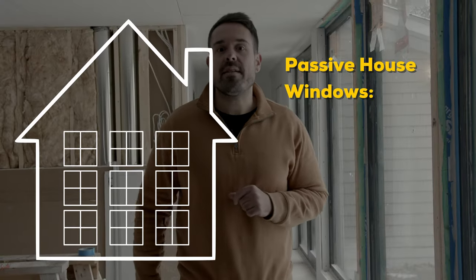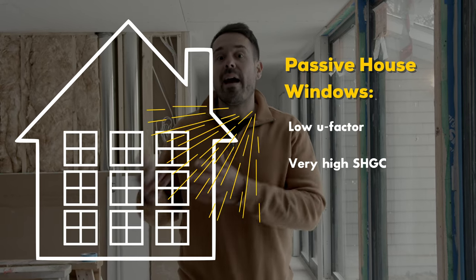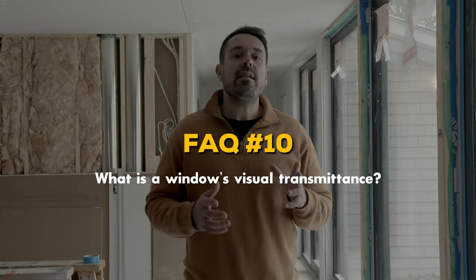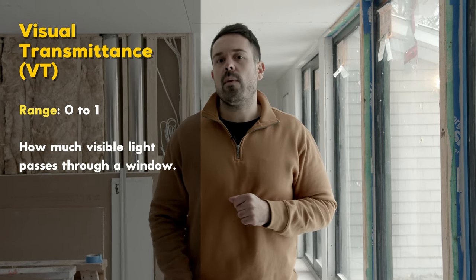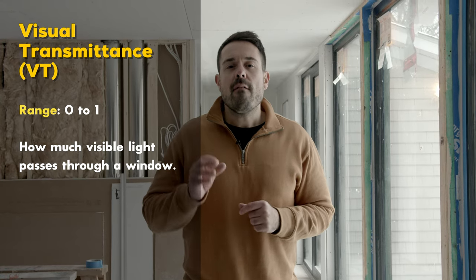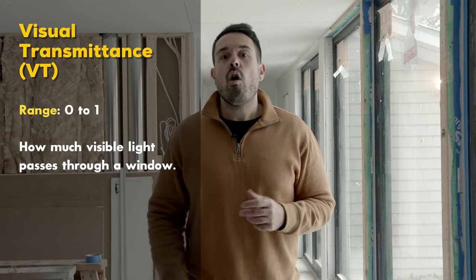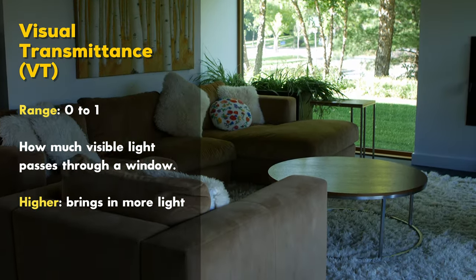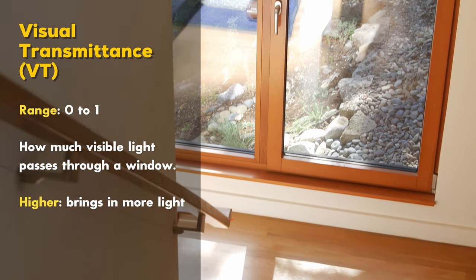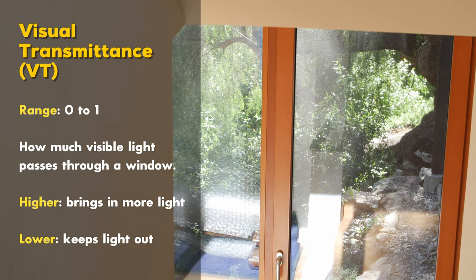Passive houses are designed to generate solar heat at certain times of the day or year, and passive house windows typically have a very low U-factor and a very high SHGC. Visual transmittance (VT) is a number from zero to one measuring how much visible light passes through a window. While the factors we just discussed can affect VT, it is mostly a matter of taste and can be adjusted with tinting. A home that doesn't get a lot of direct light would want a higher VT, whereas a home with south-facing windows that gets plenty of sun might opt for a lower VT.